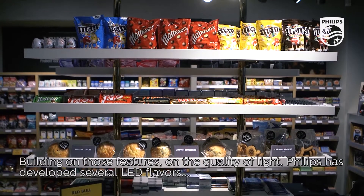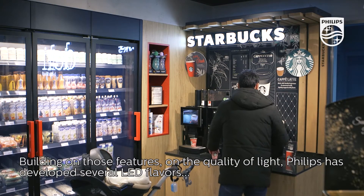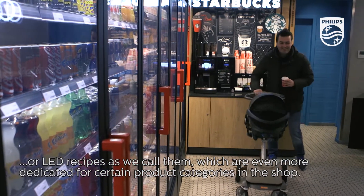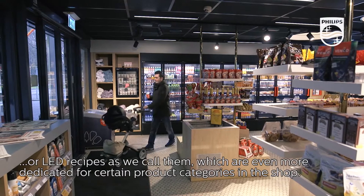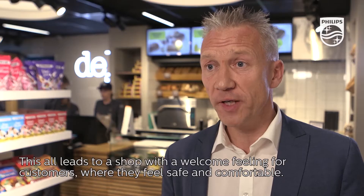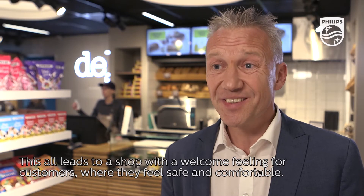Building on those features and the quality of light, Philips has developed several LED flavors, or LED recipes as we call them, which are even more dedicated for certain product categories in the shop. This all leads to a shop with a welcoming feeling for customers, where they feel safe and comfortable.